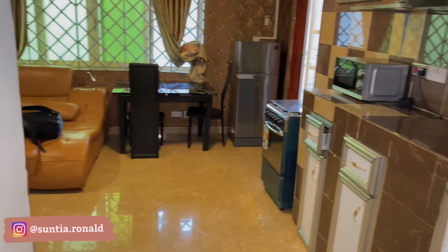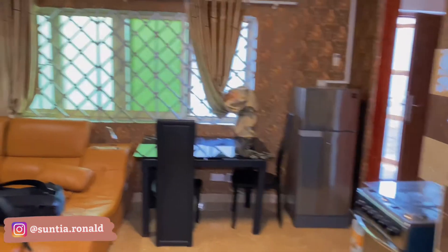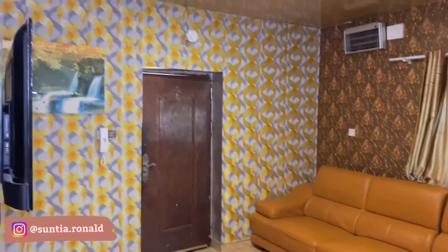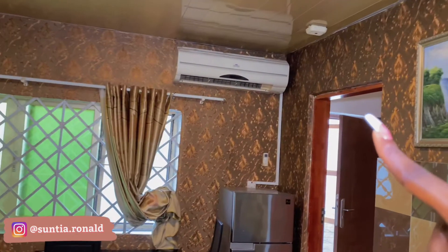So overview from this part: the kitchen area, mini dining set — excuse my back please — the sitting area. And of course there is an AC here as well.